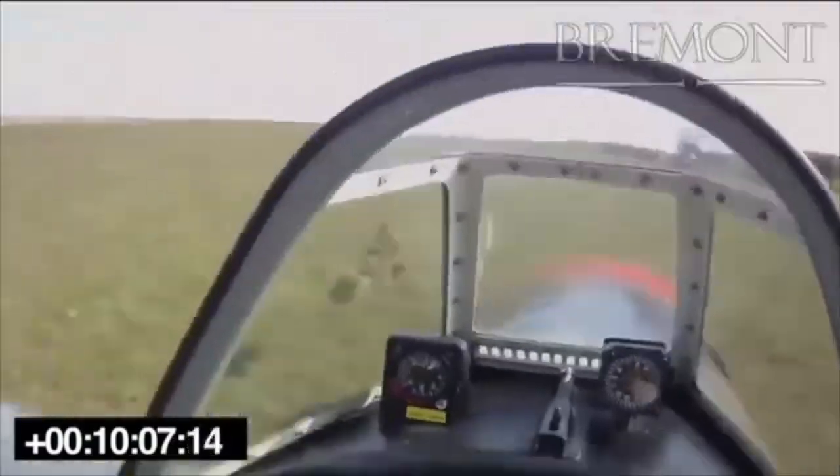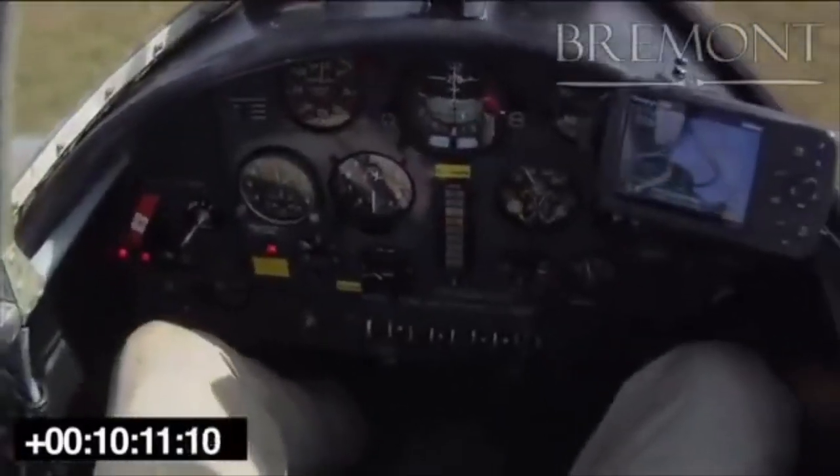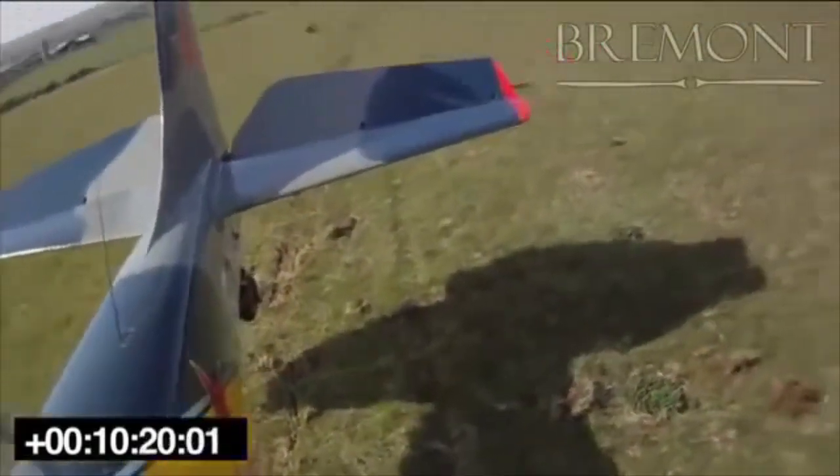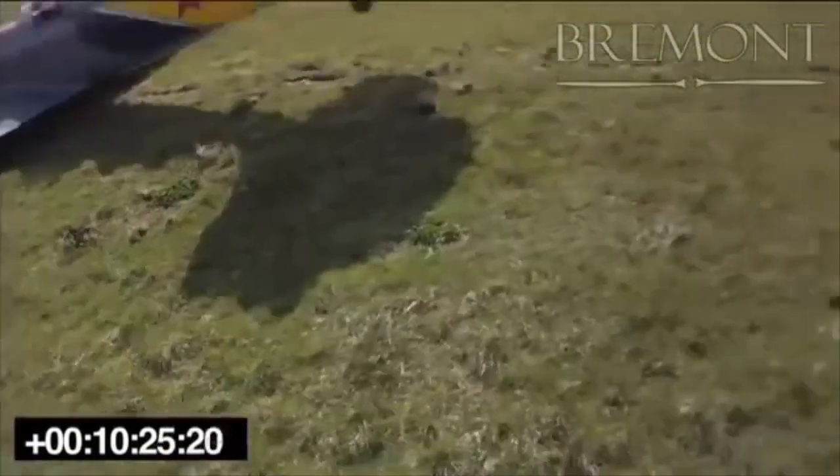You'll no doubt be familiar with aviate, navigate, and communicate. Flying the aircraft first is always the most sensible solution to any emergency. However, emergency landings in remote regions may mean that help and assistance will never come, and you can't always rely on a mobile phone signal.